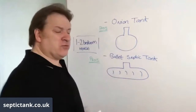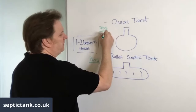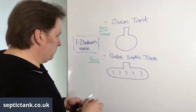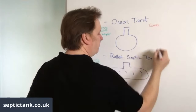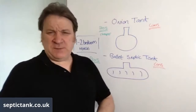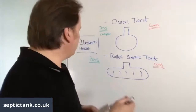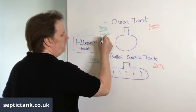The pros of an onion tank are that they're typically cheaper to buy upfront. A one-to-two bedroom onion septic tank will typically cost you anywhere from £399 to £499.